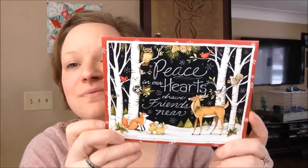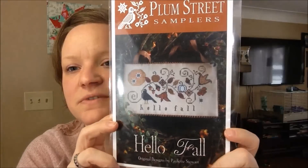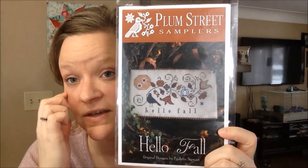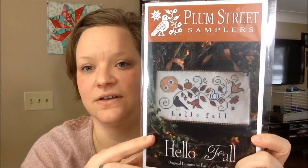I got a lovely gift from Jennifer, who is in my Facebook group and a very good customer. She sent a beautiful Christmas card with a wonderful note inside — I always tear up when people write me little notes — and she also sent me this super cute Plum Street Samplers Hello Fall chart. Fall is my favorite season and I did not have this chart. I love it — I should probably kit it up. Thank you so much!